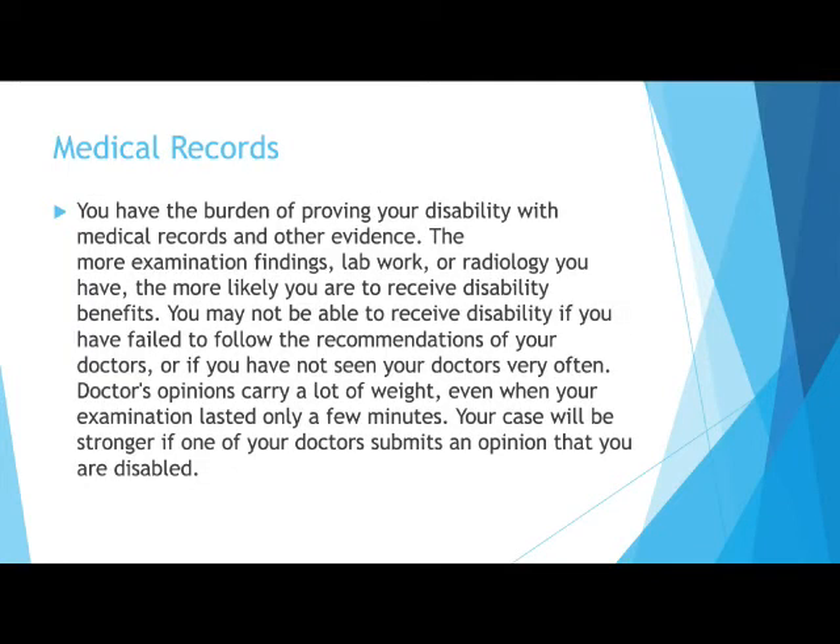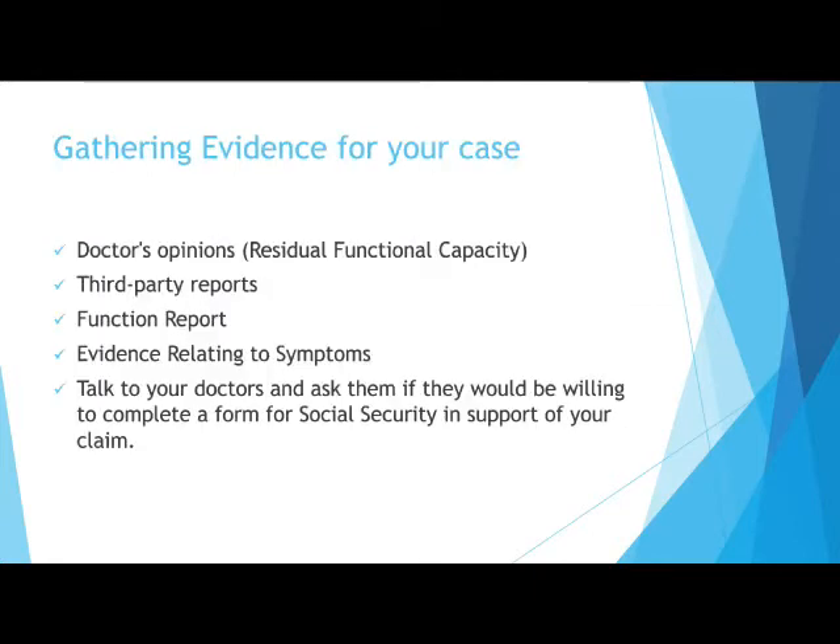This slide highlights the importance of medical records and other evidence in your case. It also emphasizes that the doctor who submits an opinion can significantly strengthen your case. In the upcoming session of the presentation, we will give you some ideas of what can be considered evidence in your case.